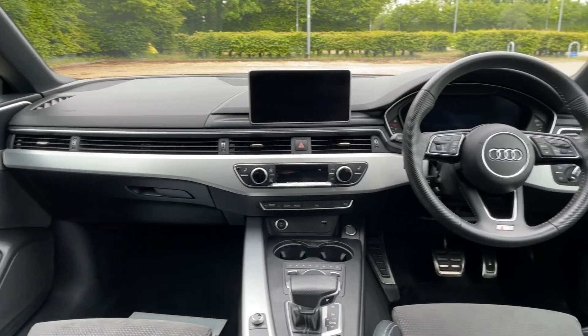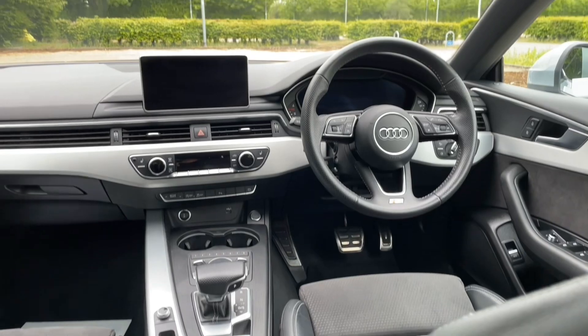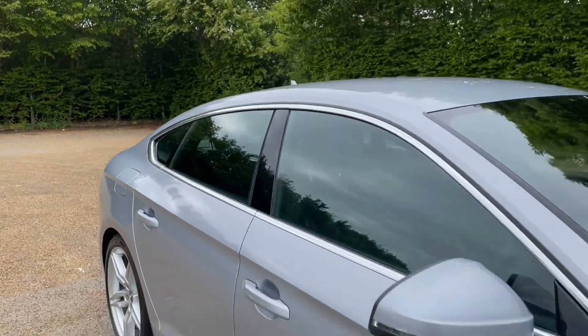Thank you for watching. If you're interested in this Audi A5, please make sure to contact our dealership where one of our accredited sales team will be more than happy to help and answer any of your questions.